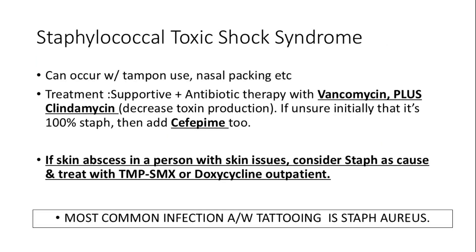Staphylococcal toxic shock syndrome can occur with tampon use or nasal packing. Treatment involves supportive care and antibiotics, including vancomycin plus clindamycin to decrease toxin production. If the staph cause is uncertain, cefepime may be used.